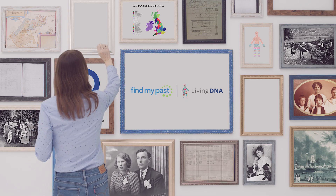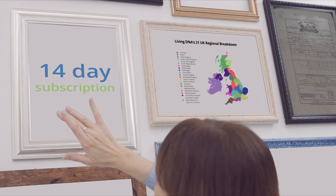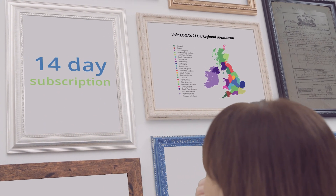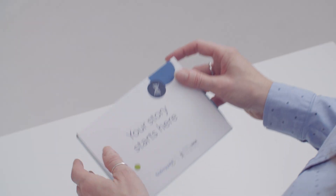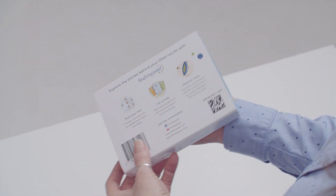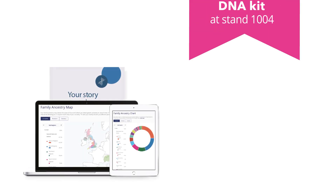All of our DNA kits come with a complimentary 14-day subscription to Find My Past, allowing you to connect your results to the world's largest collection of British and Irish family history records. The perfect combination of science and history is available today for a special show price of just $49.